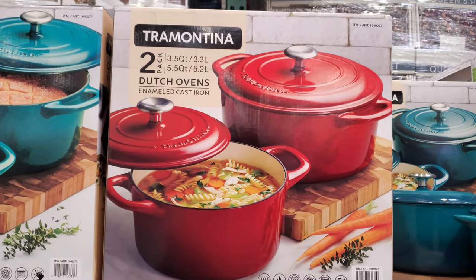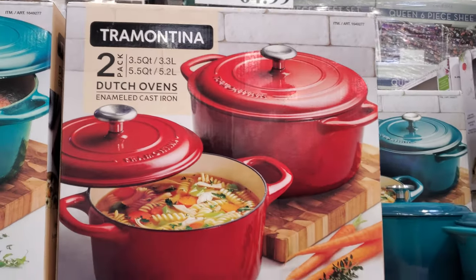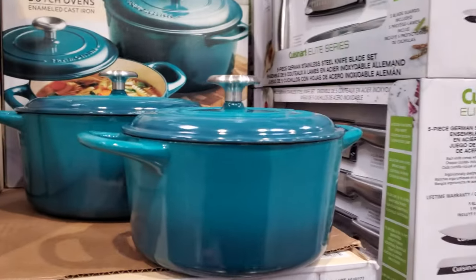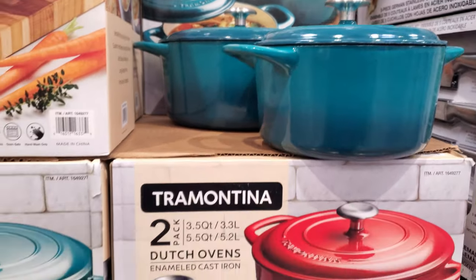$65 for the Dutch oven, cast iron, and you will get two. They always seem to bring this out. Sands Club — now they have a really nice dark green color.